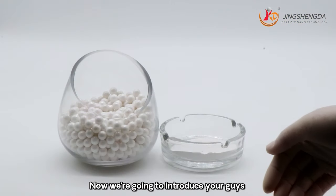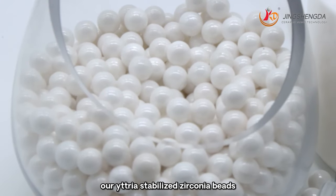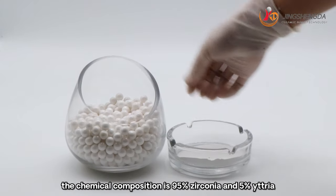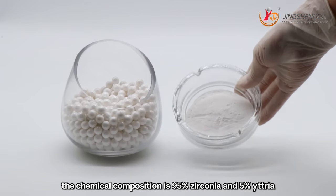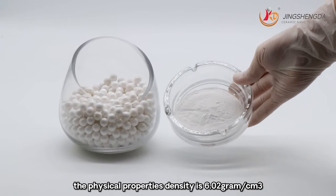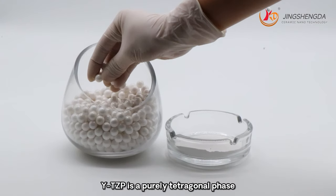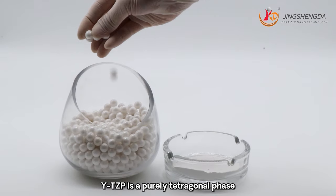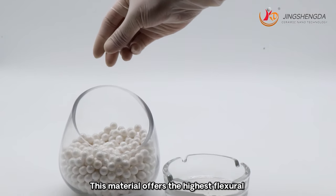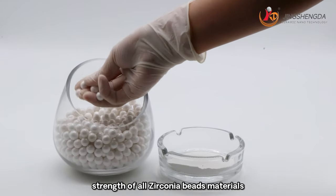Now we are going to introduce our Yttria-Stabilized Zirconium Beads. The chemical composition is 95% zirconium and 5% yttria. The physical property density is 6.2g/cm³. TZP is a purely tetragonal phase fine grain material. This material offers the highest flexural strength of all zirconium bead materials.